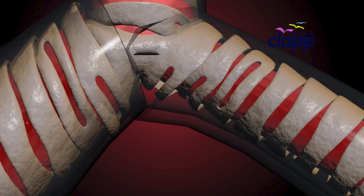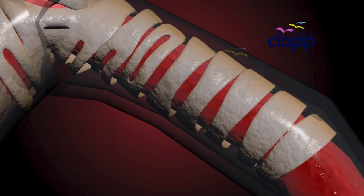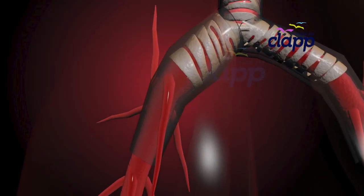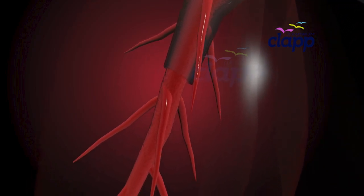On the other hand, the left bronchi are longer, narrower, and more horizontal. These bronchi enter each lung and branch out again and again, like branches of a tree.